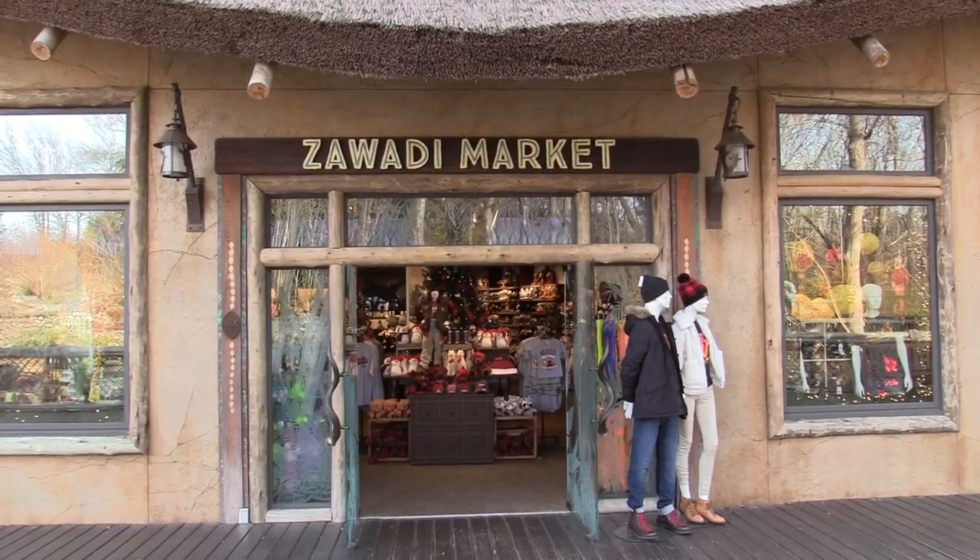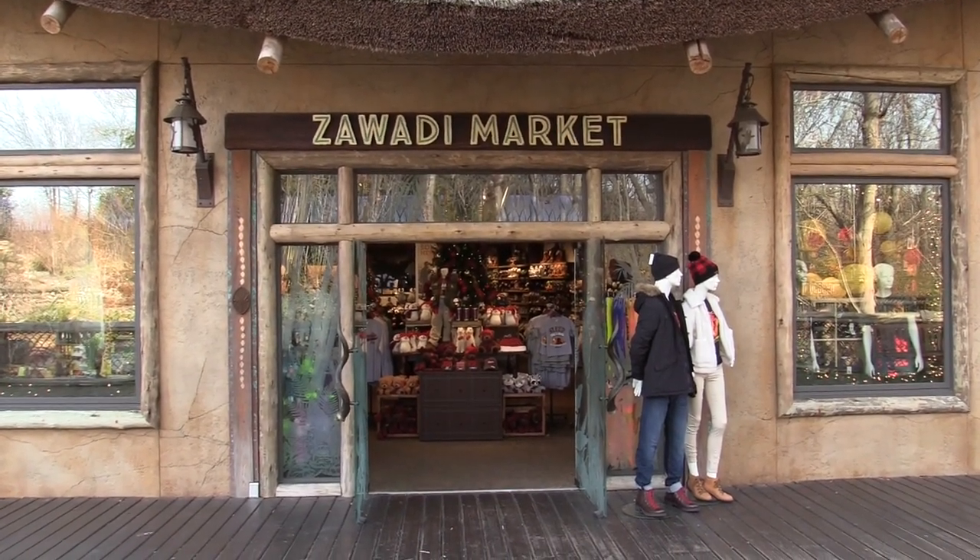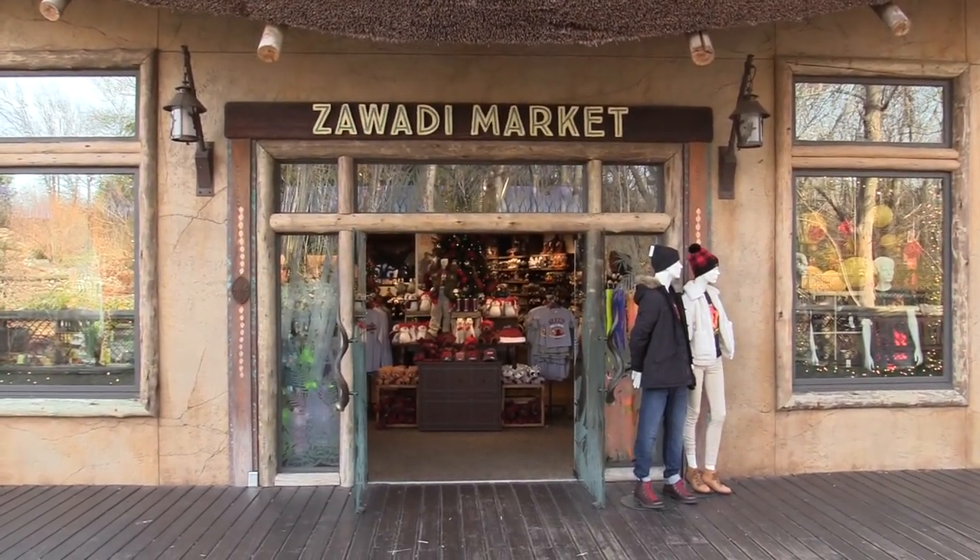Just past the entrance you've got the Zawande market, so I'm going to go in and get a hat. I got my hat — I was trying to get one that says Nashville Zoo in Tennessee on it. It's got a little bit of pink on it, but that's fine. Pink's not just for girls.